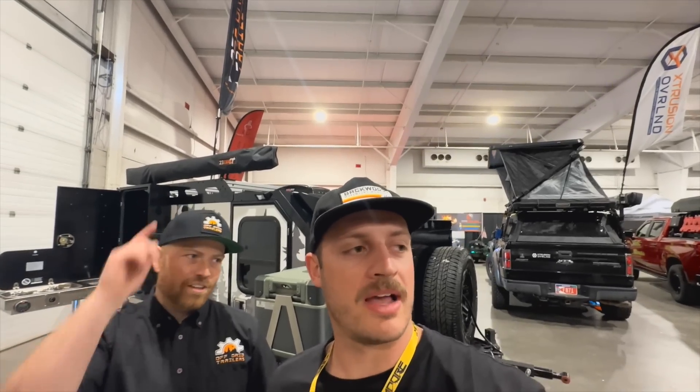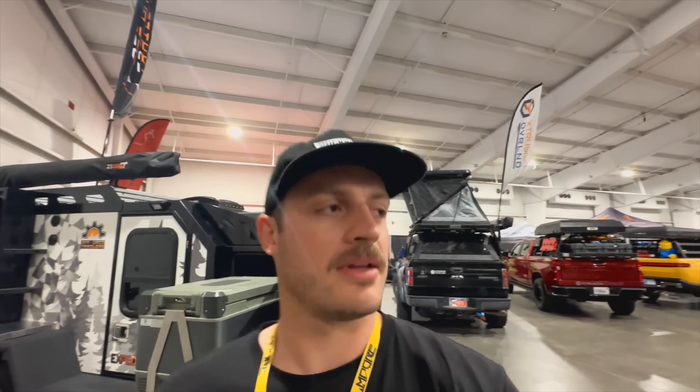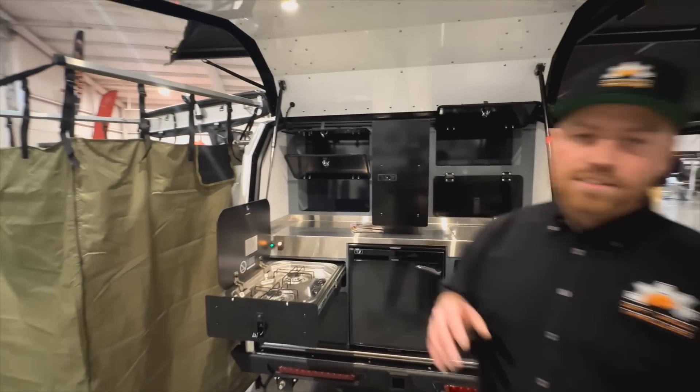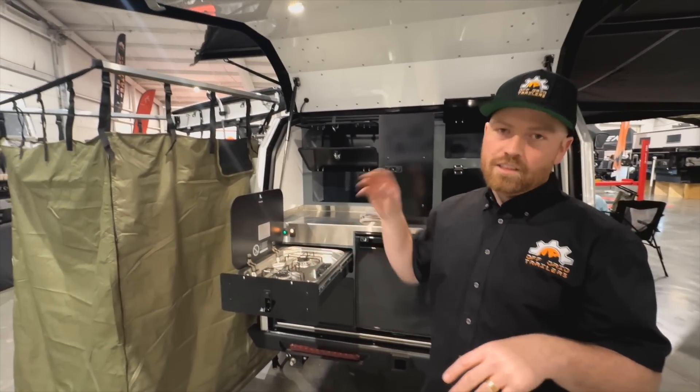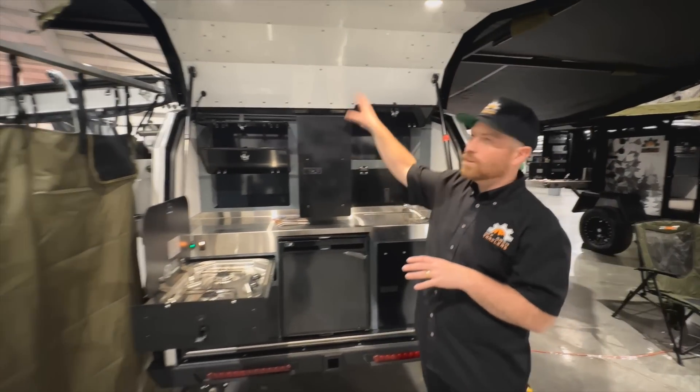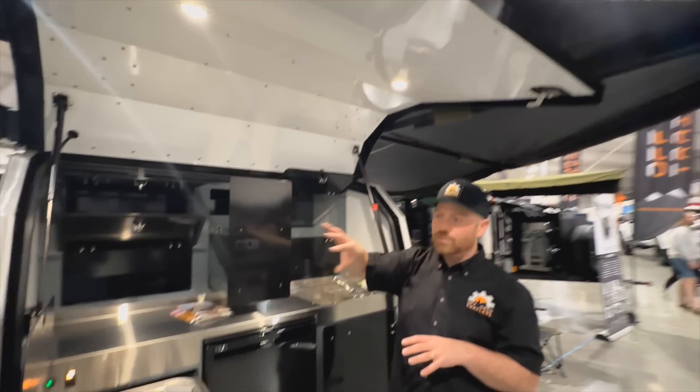We're literally directly across from Off-Grid's booth, so let me do a quick rundown of the other options. This is the Pando 2.0, which is similar to the Expedition from the wheels forward, but the wheels back has a different kitchen configuration. This one's more of your classic teardrop where you have the full rear galley, with a slide-out dual burner stove and a 57-liter Dometic fridge and freezer.